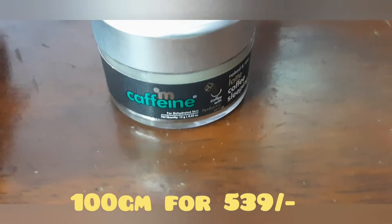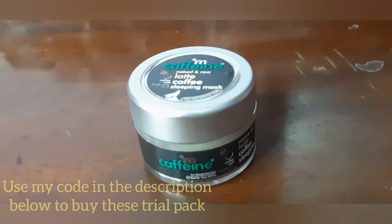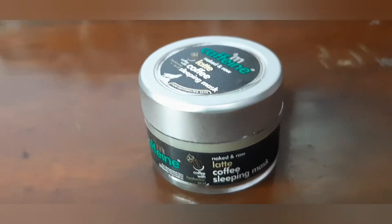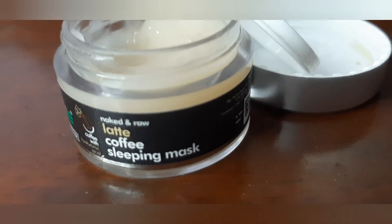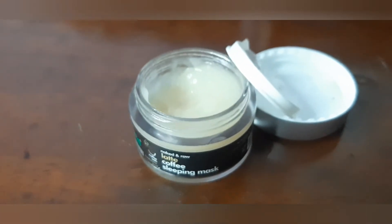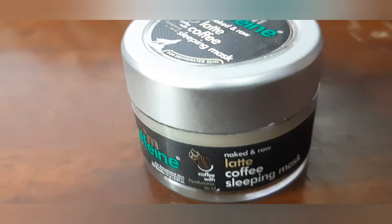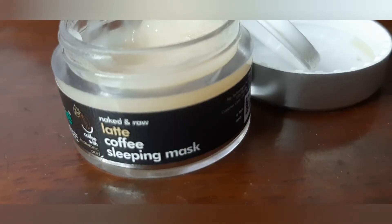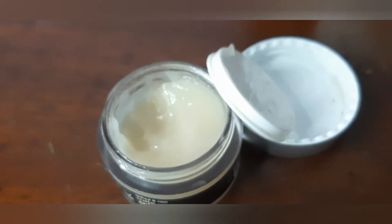The MCaffeine Latte Coffee Sleeping Mask contains niacinamide and hyaluronic acid for hydration and skin repair. Rich in antioxidants, it hydrates and tones the skin. Infused with coffee, hyaluronic acid, almond milk, and niacinamide — free from harsh chemicals. Coffee and caffeine tone the skin, hyaluronic acid hydrates and calms the skin, and niacinamide repairs and conditions the skin.